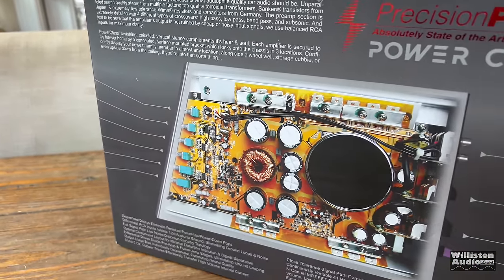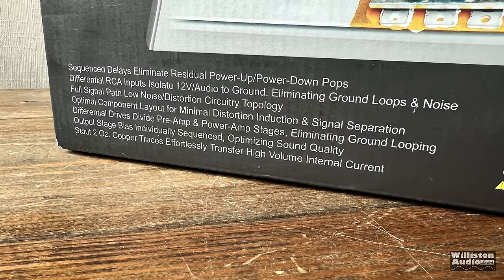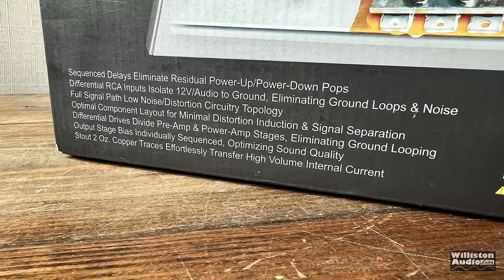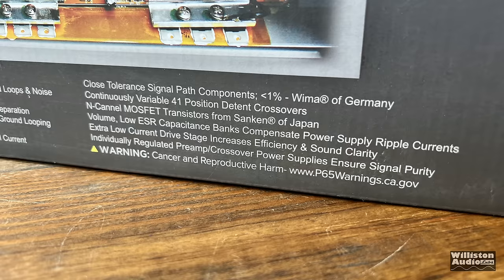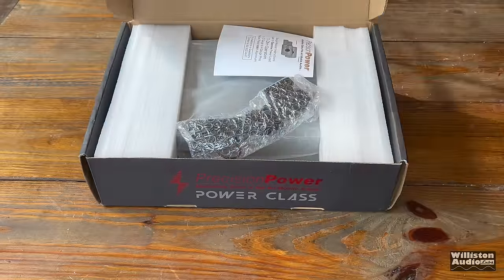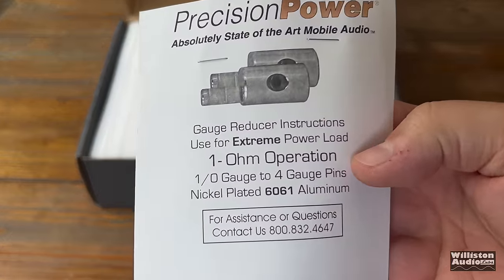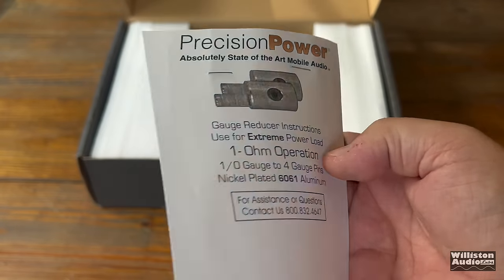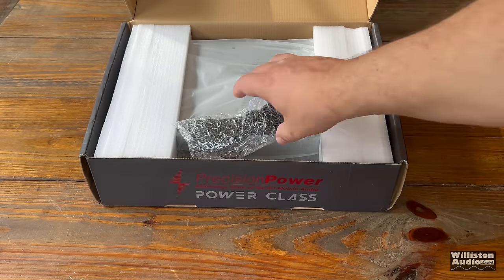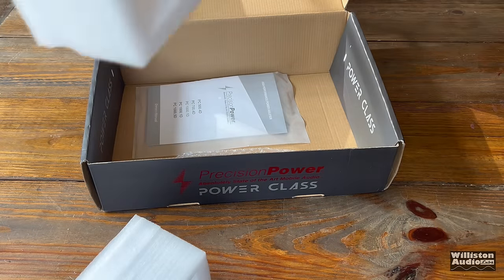The box talks about all the different components and benefits of the Power Class amplifiers — low noise, optimal component layout, differential inputs, two ounce copper traces, and Sanken transistors from Japan, among other good stuff. Let's open it up and see what's inside. First off, you'll see the 1.0 to 4 gauge adapters, which let you use zero gauge input wire with the power terminals.